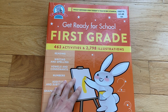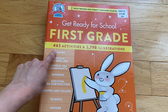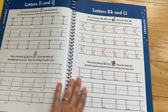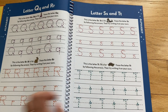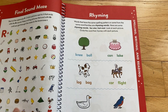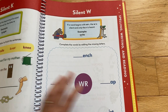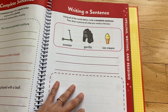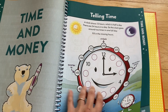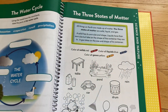I also got this Get Ready for First Grade book — it has 463 activities for my rising first grader. It covers reading, spelling, vowels, numbers, and all kinds of different things. I got it because I thought it would be great work for her to do especially as we're nearing the summer season, just to practice. We're treating it as a workbook and she's already started working through some of it. It has all different sections — spelling, reading, numbers, money, time, science, and social studies — so it'll be easy for her to skip around.